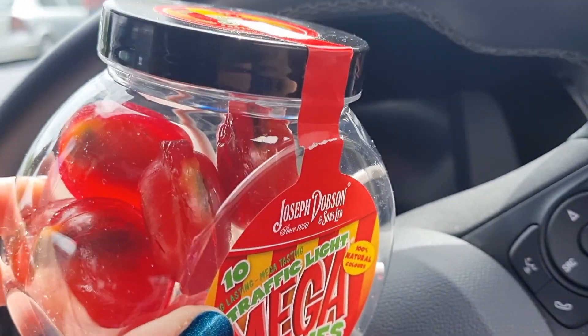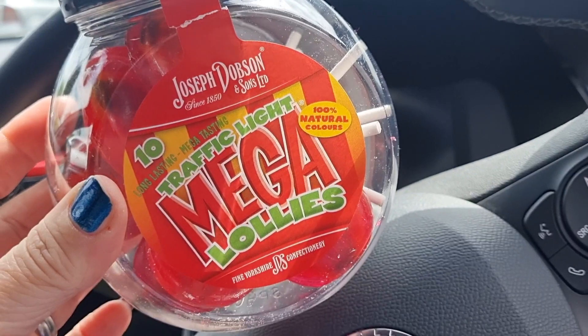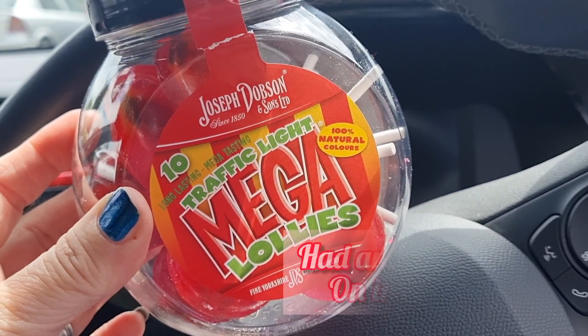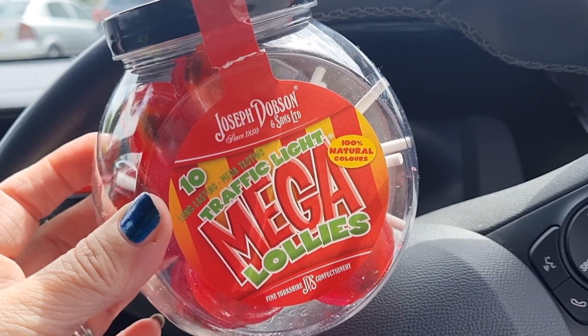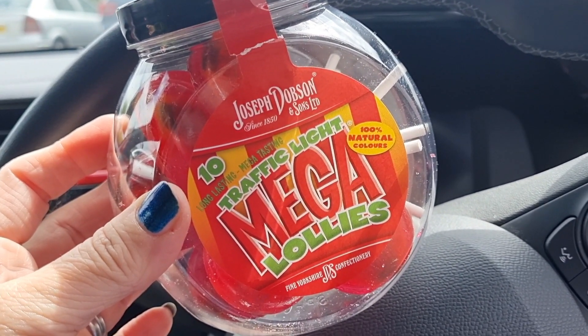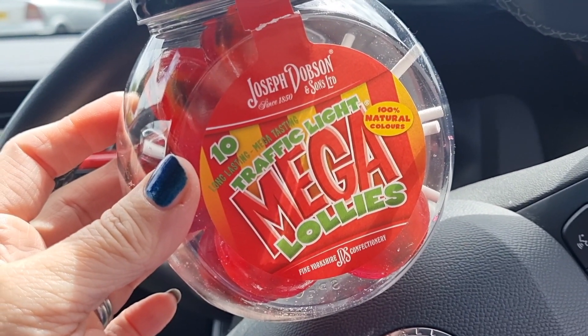So £2.50 for a tub of those. I'm going to have one of them now on my travels. I am planning on making a beef hash tonight.